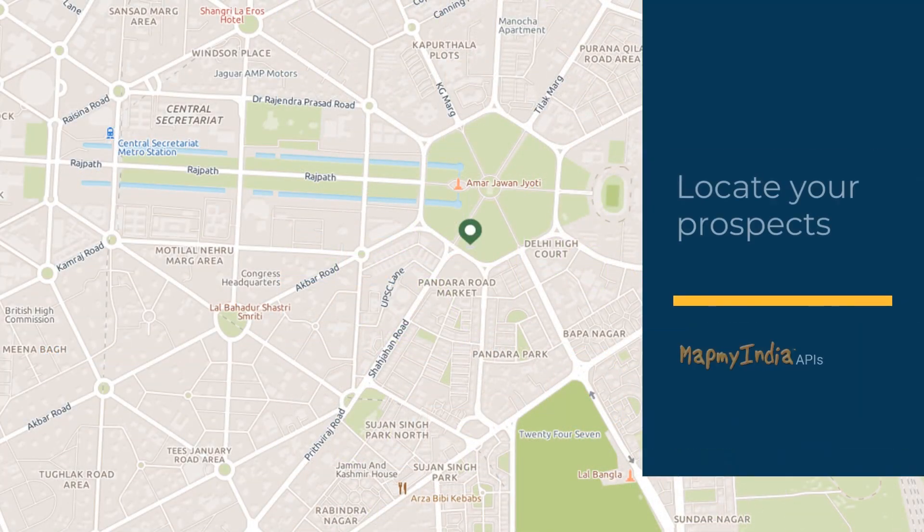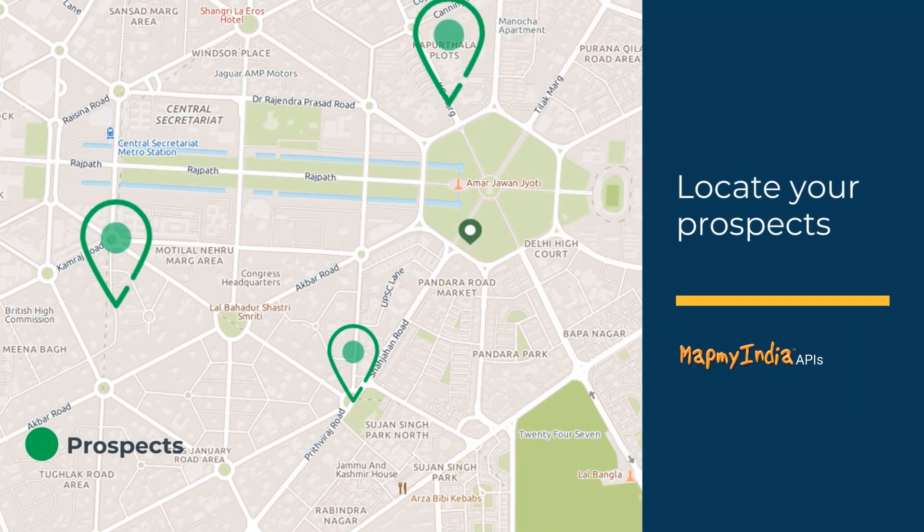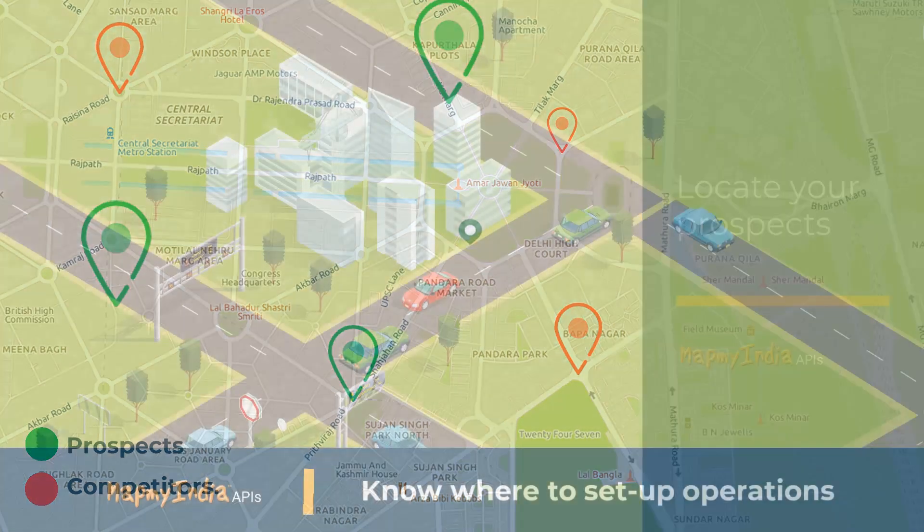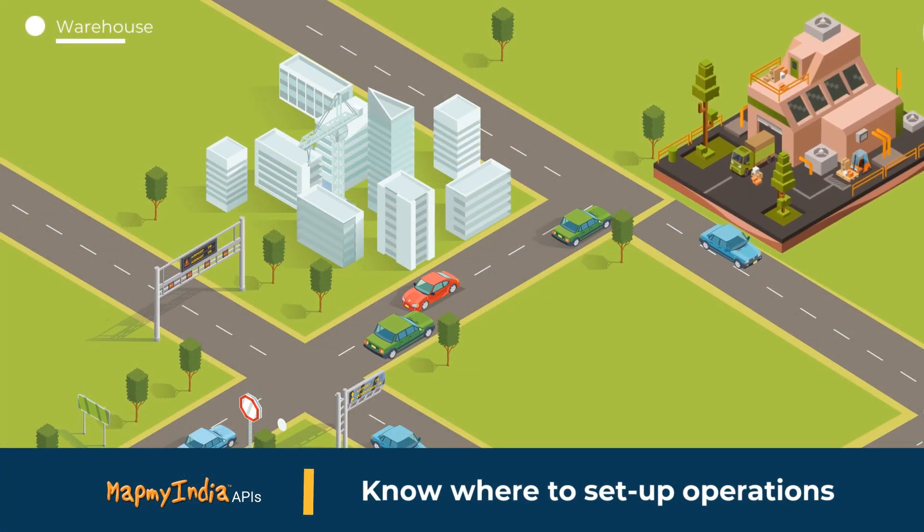Maps enable you to identify your customers, prospects, or competitors. Know the right place to set up a warehouse, business, or school.